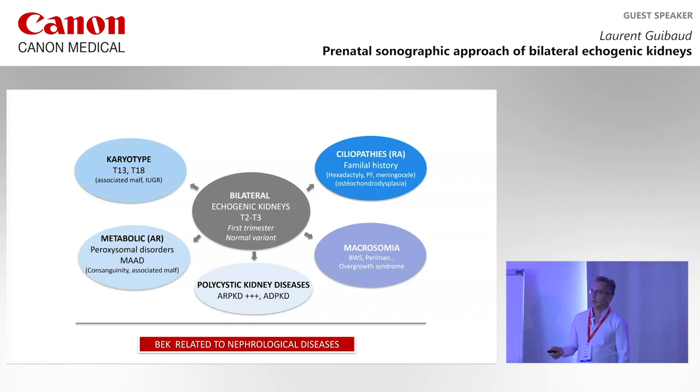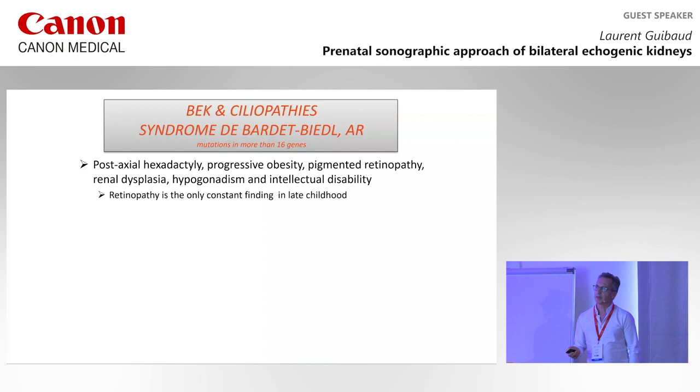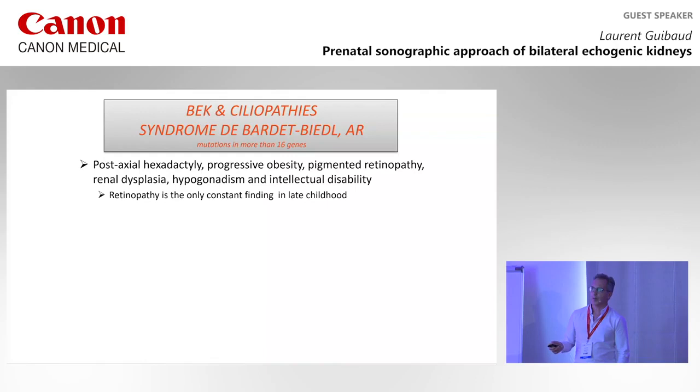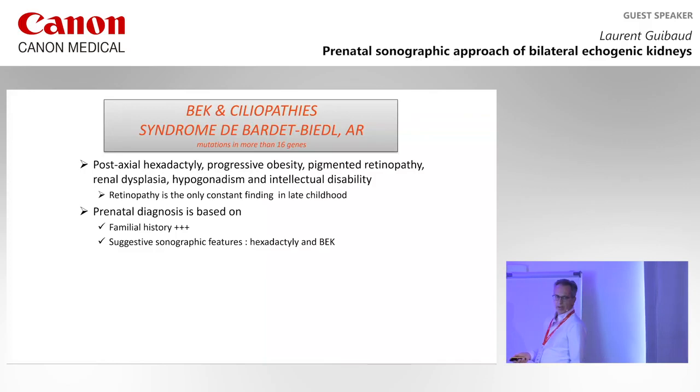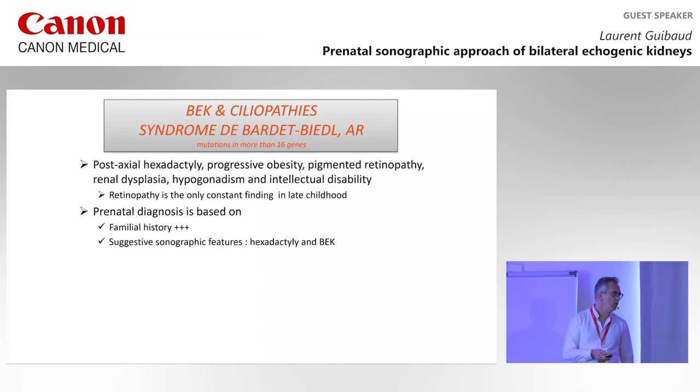The first ciliopathy is Bardet-Biedl syndrome. There are mutations in more than 16 genes, characterized by post-axial hexadactyly, progressive retinopathy — which manifests after birth, making diagnosis challenging prenatally — renal dysplasia, hypogonadism, and intellectual disability. The retinopathy is the only constant finding. The diagnosis relies on family history if there are index cases. The main prenatal findings are hexadactyly and echogenic kidneys, but these are found in all ciliopathies, so it's not specific for Bardet-Biedl.